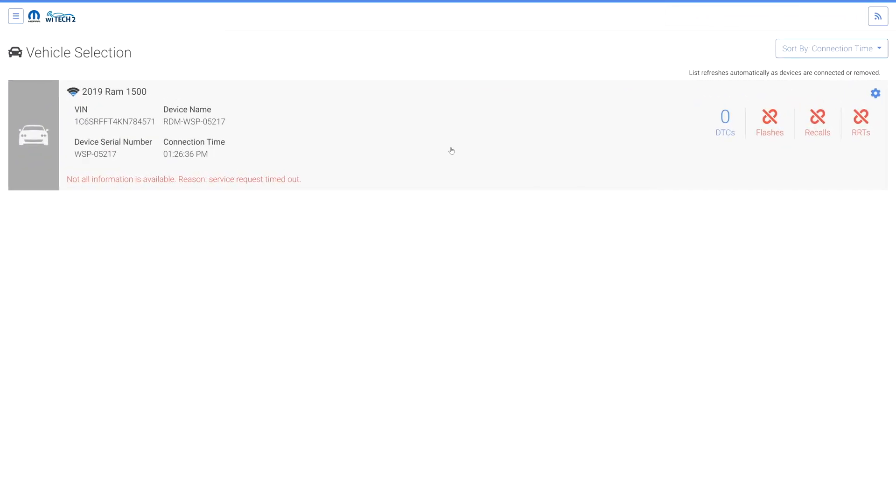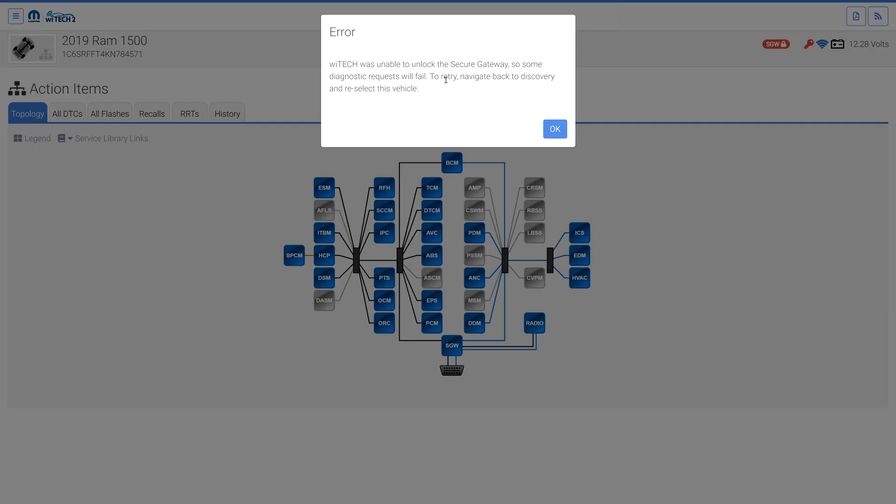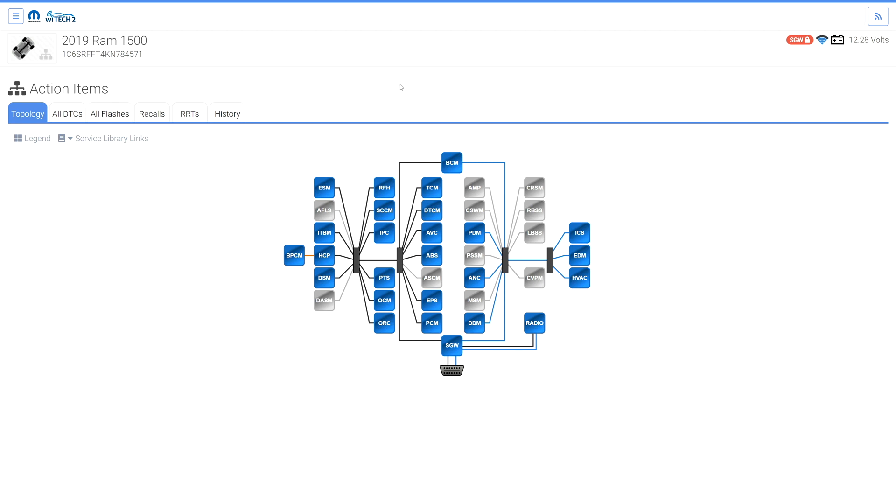A secure gateway that fails to unlock will display an error message stating Witek was unable to unlock the secure gateway, and some diagnostic requests will fail. To retry, select the SGW lock button in the top right to unlock the SGW, or return to vehicle selection and reselect the vehicle.